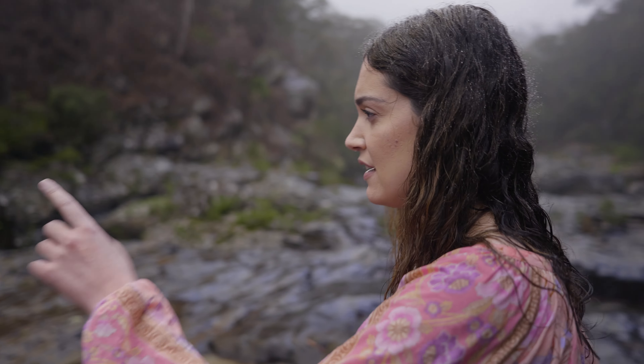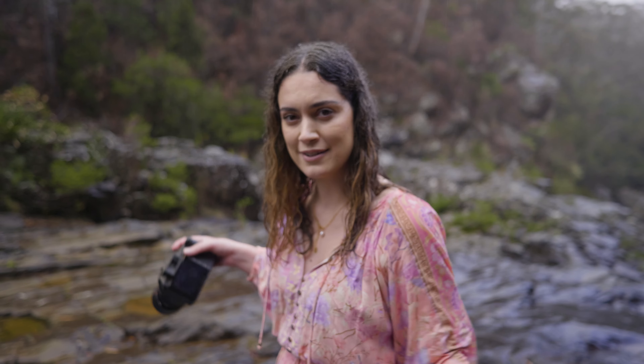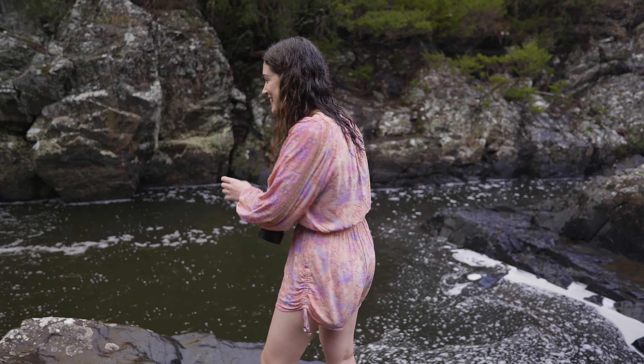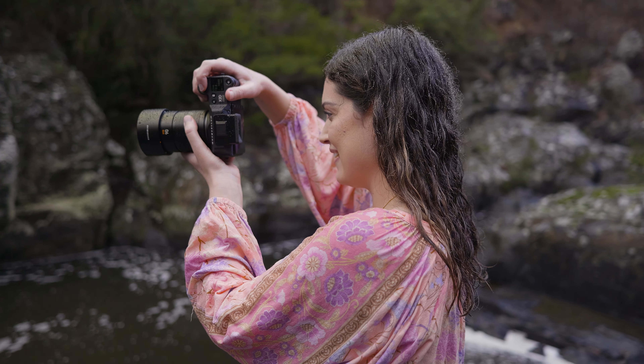Megan's going down to the waterfall to hopefully find a spot for her to sit. Then I'm going to go down to the other side and take a shot of her sitting in the waterfall — hopefully she'll be surrounded by water. That looks amazing, and with the compression of this lens it looks so cool. The bokeh of this lens is really nice.